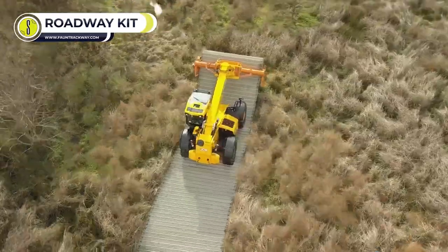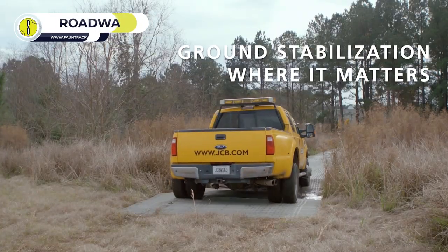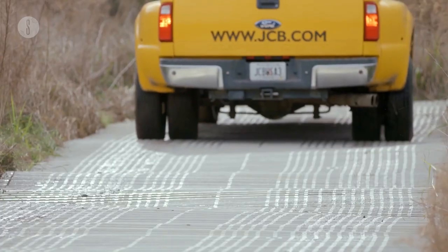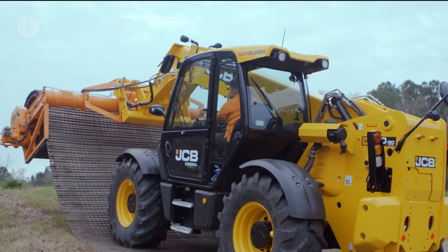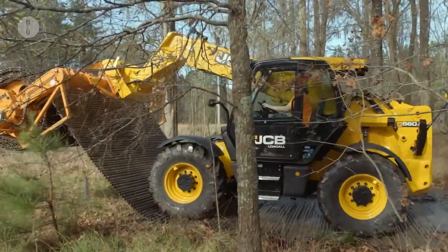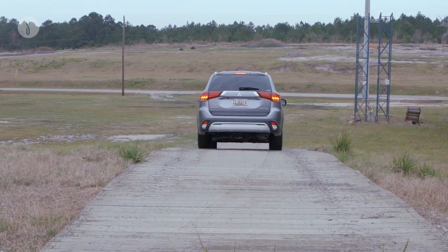Roadway Kit. Manufactured by Fawn Trackway, the roadway kit is a must-have to improve the mobility of cranes, vehicles, trucks, and other wheeled vehicles to gain easy transportation to and from an area. The kit provides a temporary aluminum access route thoroughly tested on challenging terrains such as snow, marshland, sand, and river fording. Tracks are laid quickly and efficiently, offering a high-traction surface for other vehicles.